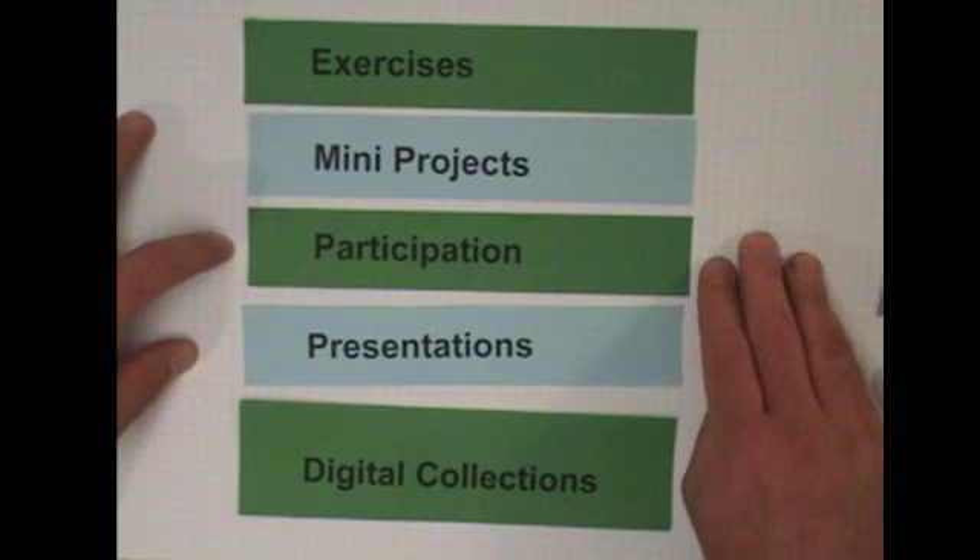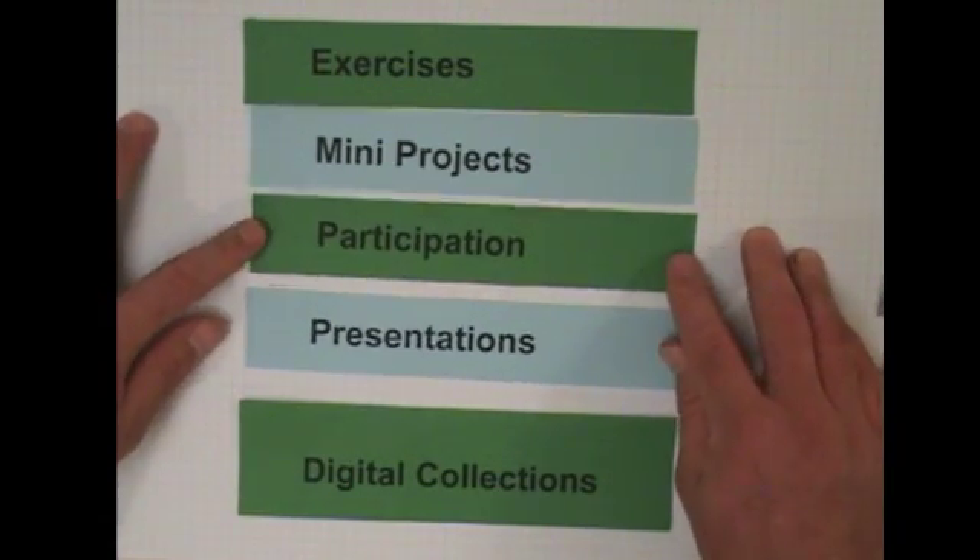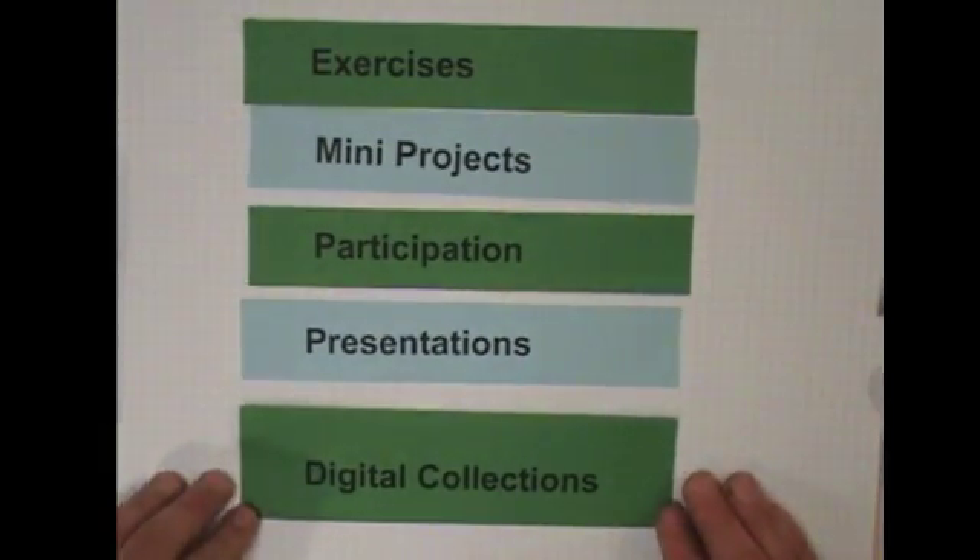So those are the structures: forecasting exercises, mini-projects, a participation piece, presentations, and digital collections in the class.